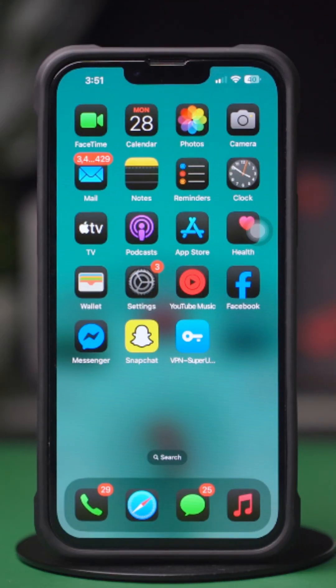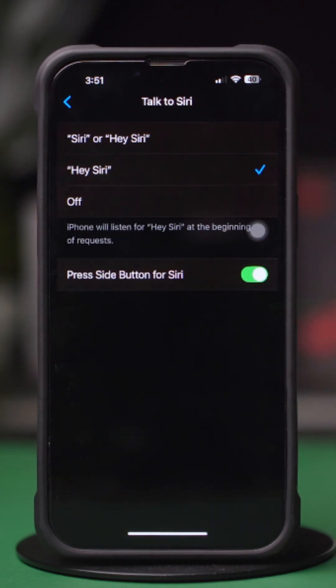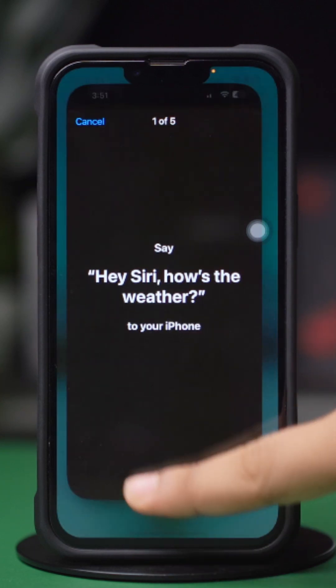Solution 3: Re-enable Hey Siri. Open Settings and tap Siri, then tap Talk to Siri. Turn off Talk to Siri if it's turned on, wait a moment, then turn it back on. Follow the prompt to retrain Siri to recognize your voice.